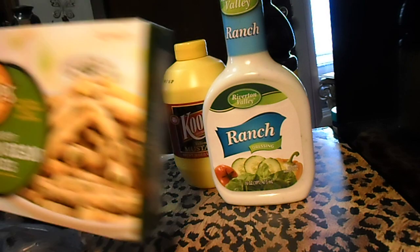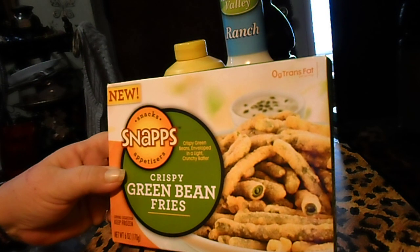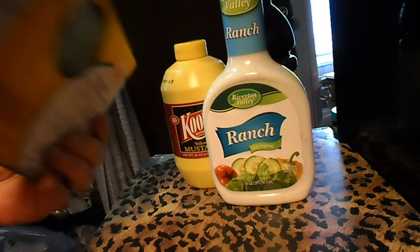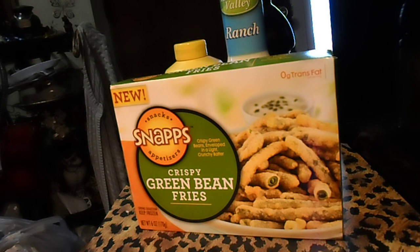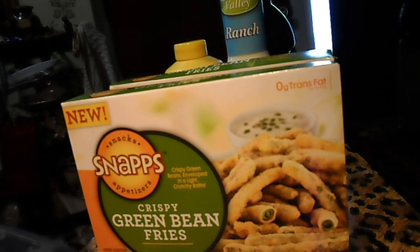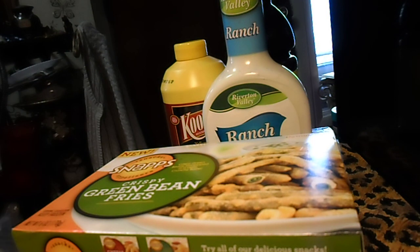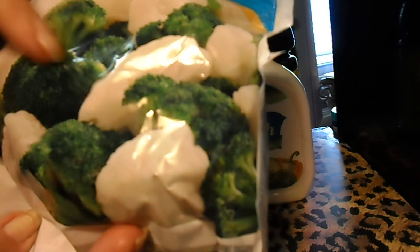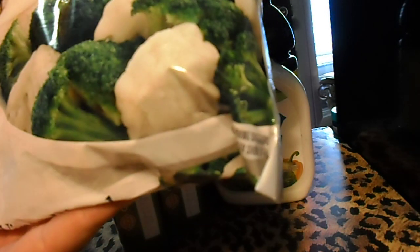They did have some of these in, and I hear these are good — I haven't tried them. These are Snaps Crispy Green Bean Fries. I'll have to read how to prepare those — I think someone said they just put them in an oven. I got two boxes of those because they looked pretty good. And I got a TJ Farm Select Winter Blend with broccoli and cauliflower. I like both of those real well. It's a 16-ounce, one-pound bag, so that's pretty decent. I got one pack of those.